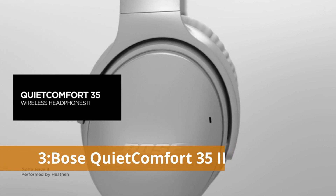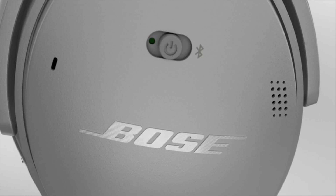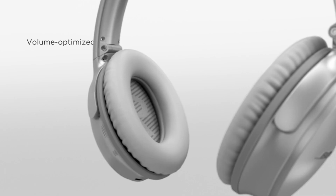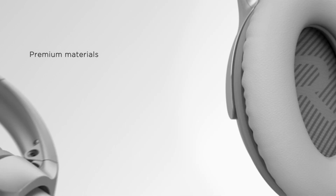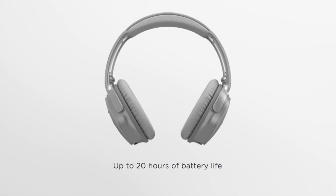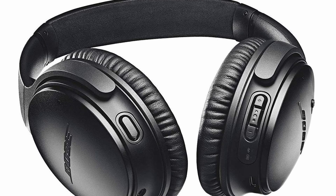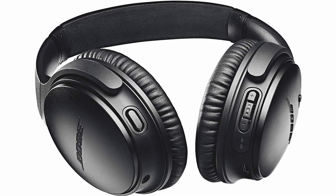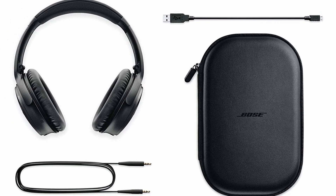Number 3: Bose QuietComfort 35 II. Choosing noise-canceling headphones five years ago meant sacrificing sound quality — that is no longer the case. These include powerful regulated bass and three noise cancellation settings: low, high, and off. The big news is that they have Google Assistant built-in, which reads aloud text messages and online notifications while you're out and about. Voice commands can even be used to dictate a response or search your music library. After just 15 minutes of charging, they're good for another 2.5 hours of playback. They're also some of the most comfortable headphones you'll find, making them great for a long flight.